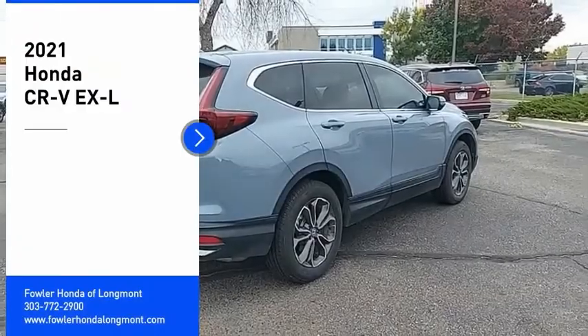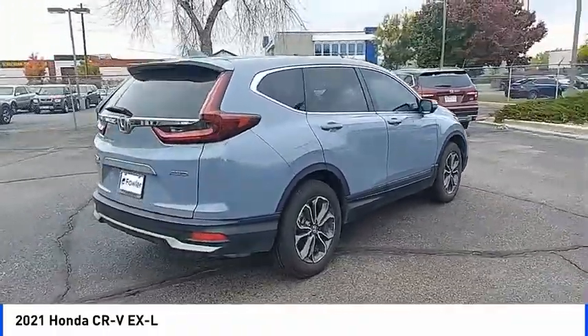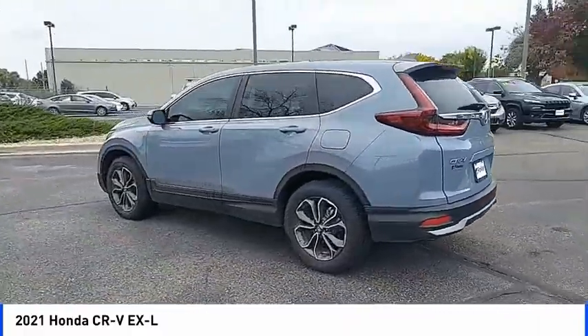Looking for the right vehicle? Check out the 2021 CR-V — a top recommended vehicle because of its car-like driving manners, good value, cool technology, and comfy interior.